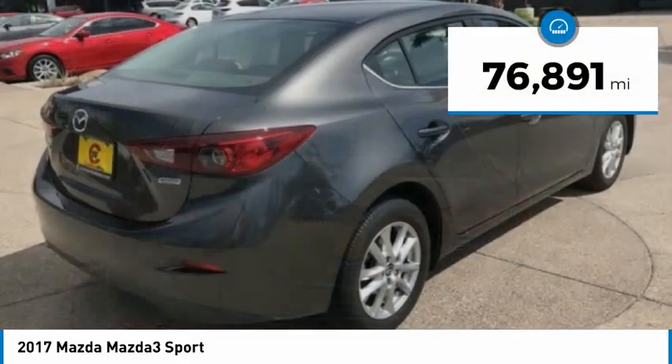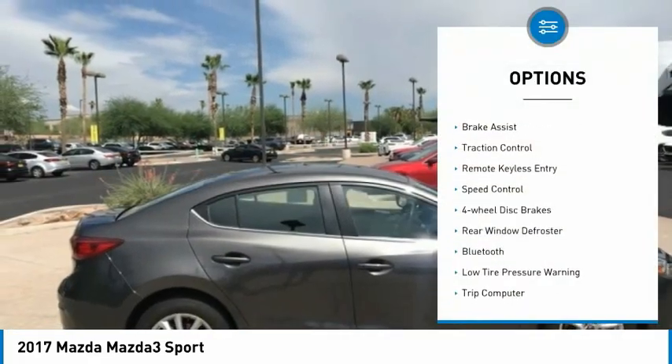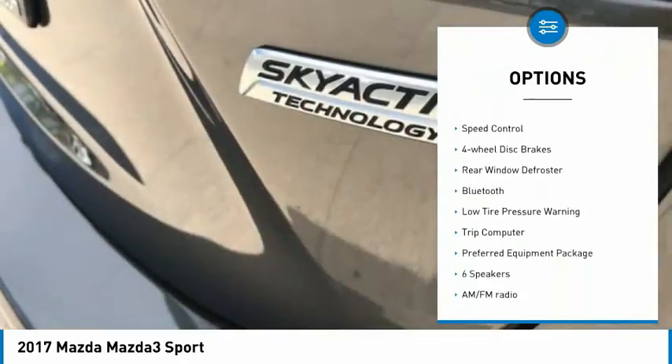This vehicle has less than 80,000 miles. Here are some of this vehicle's great options: electronic stability control, brake assist, traction control.